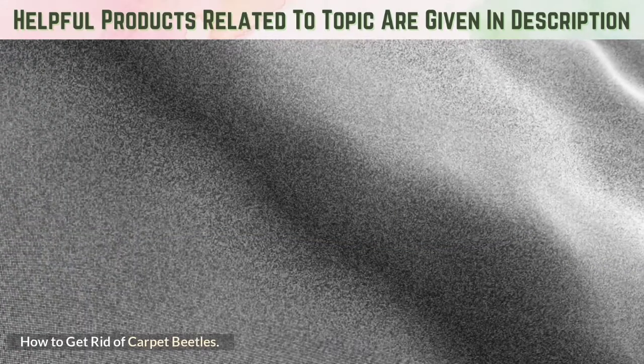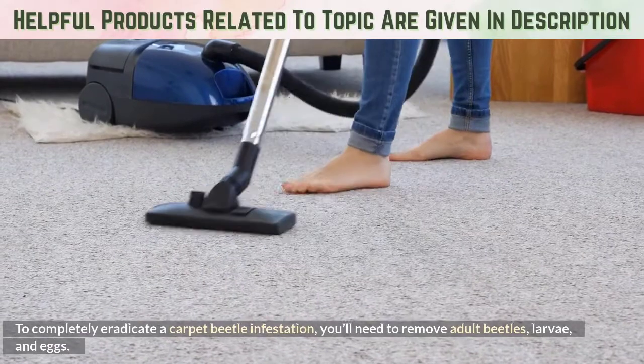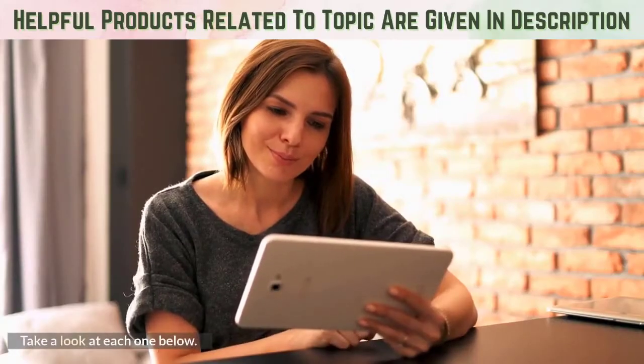How to get rid of carpet beetles: To completely eradicate a carpet beetle infestation, you'll need to remove adult beetles, larvae, and eggs. This can be done through a variety of DIY methods.